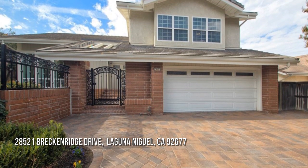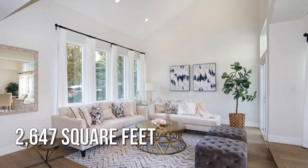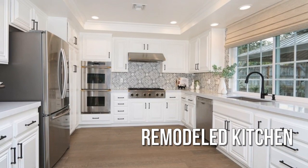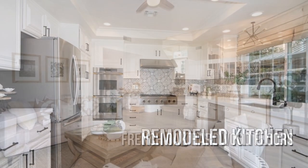Are you looking for a home with distinction? This charming property offers over 2,600 square feet of living space, a refurbished kitchen with many upgrades, and gorgeous hardwood floors.